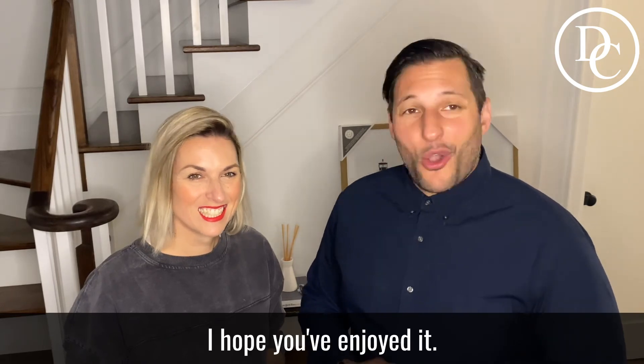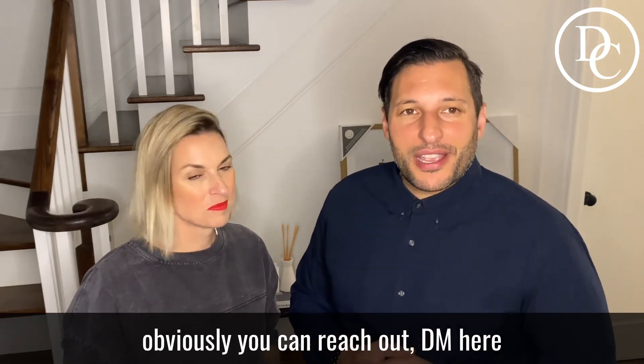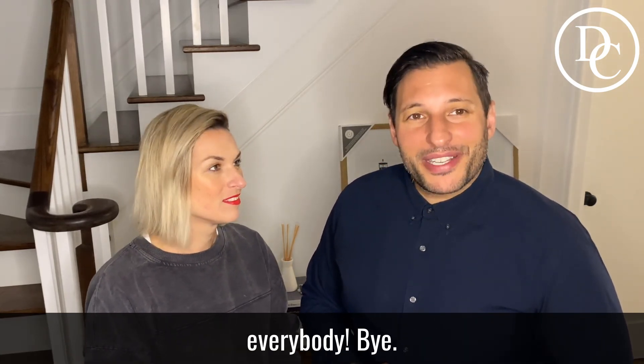Thank you so much for this tip. Hope you've enjoyed it! If you have any questions for me, you can reach out and DM me at davidcinelli_realtor. If you have any questions for my wife or her partner Julia, you can contact her on Instagram at spaces.collective. Have a great day, everybody. Bye!